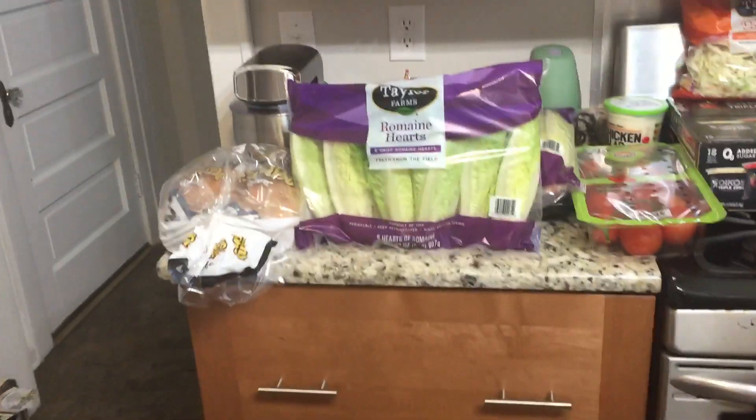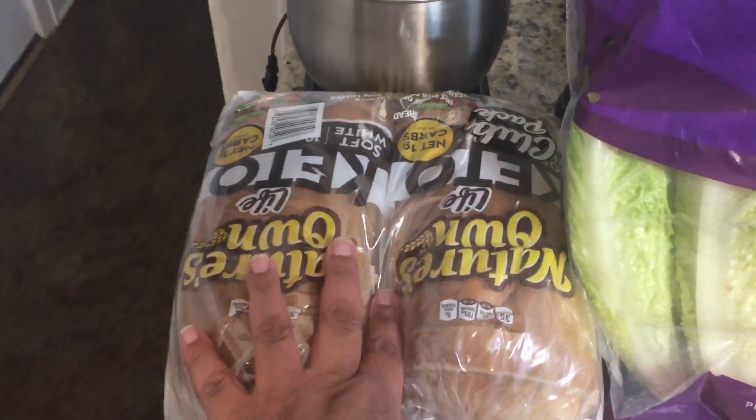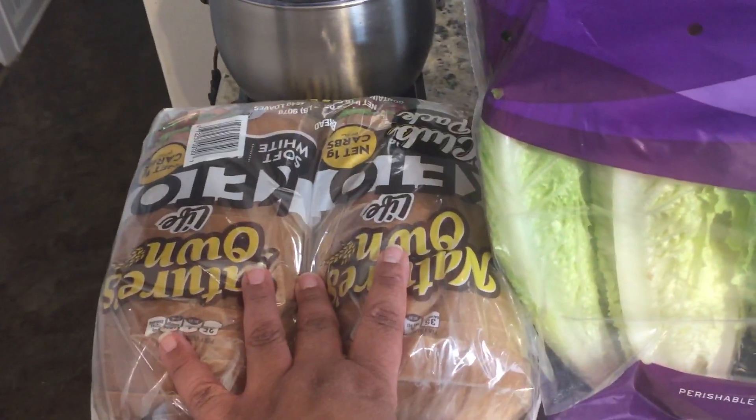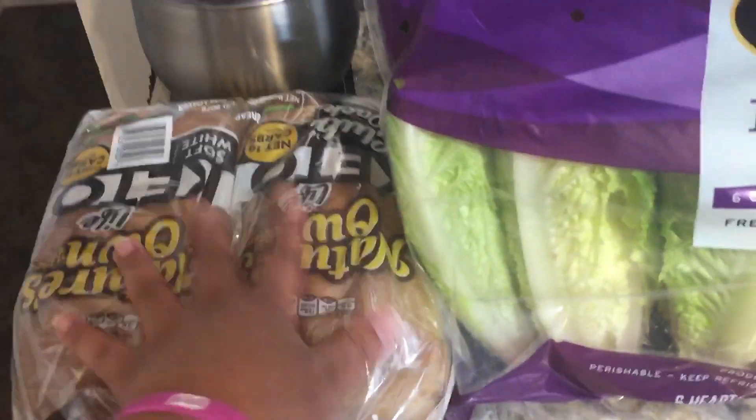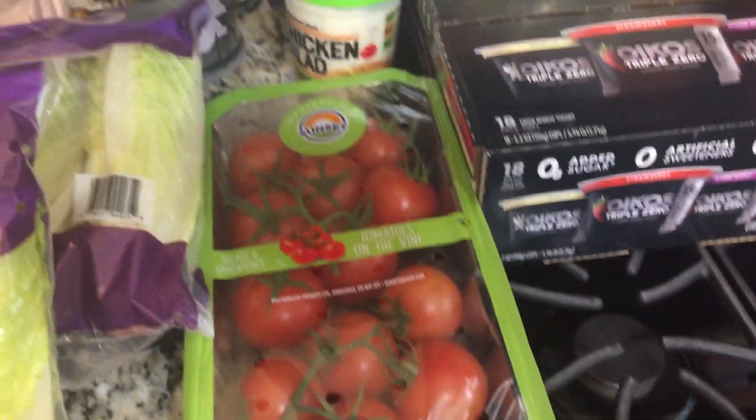At Sam's Club we needed some bread, so we got the Nature's Own Keto bread which only has one carb total — we got two packs of those. Then we needed some lettuce, so we got two bags of romaine hearts at $3.96 a bag.